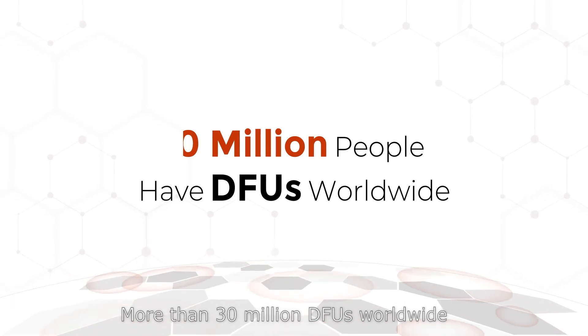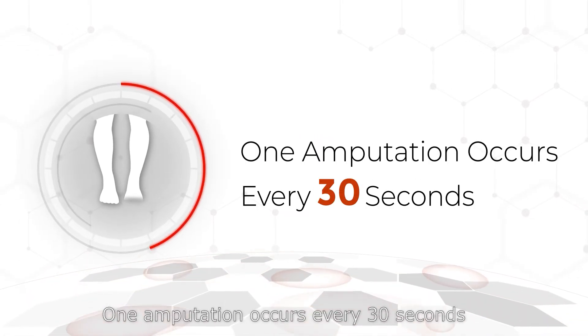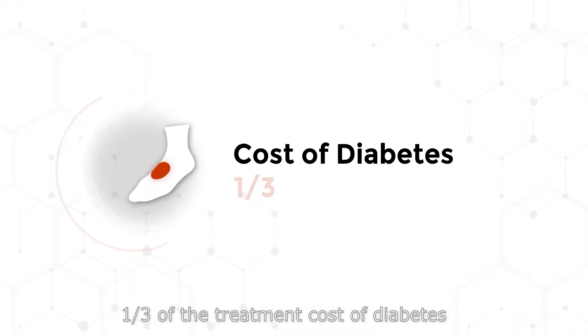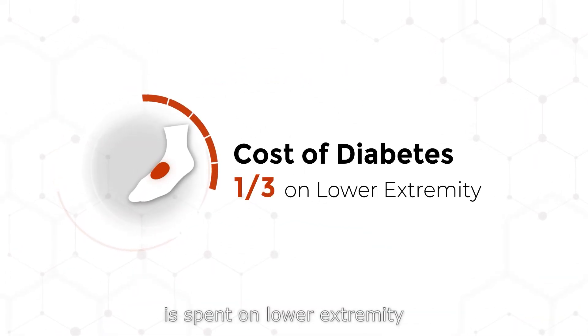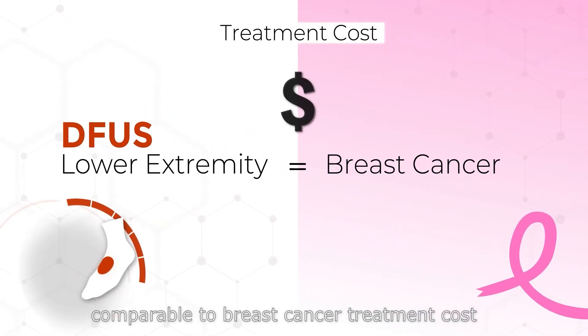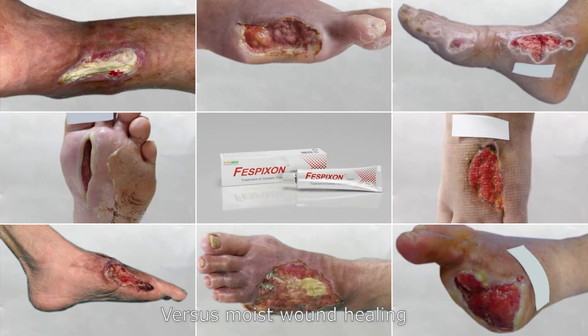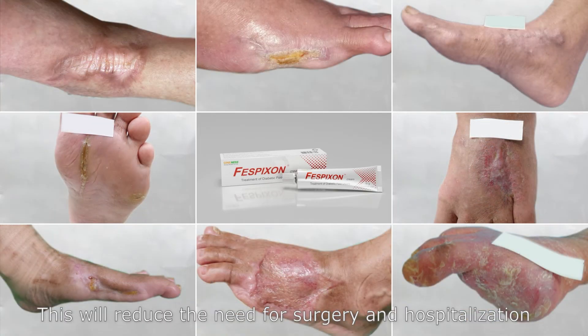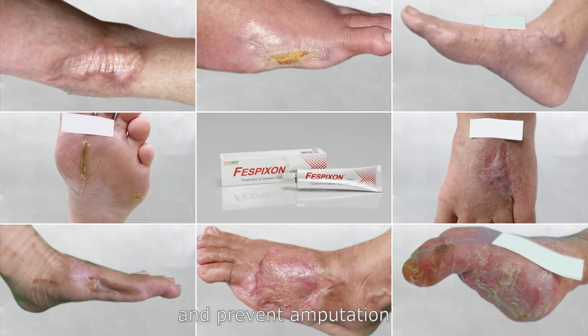There are more than 30 million DFUs worldwide, and one amputation occurs every 30 seconds. One third of the total treatment cost of diabetes is spent on lower extremity care, comparable to the cost of breast cancer treatment. Versus moist wound healing, Fisbixin can be cost-effective and even cost-saving, reducing the need for surgery and hospitalization and preventing amputation.